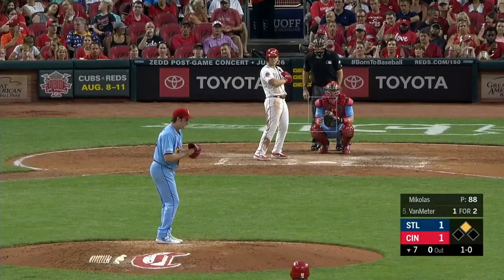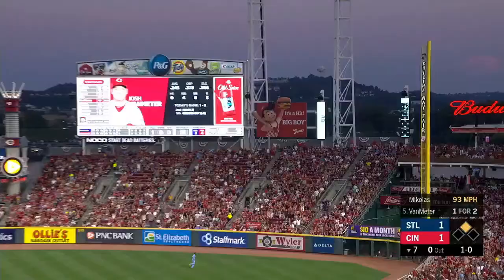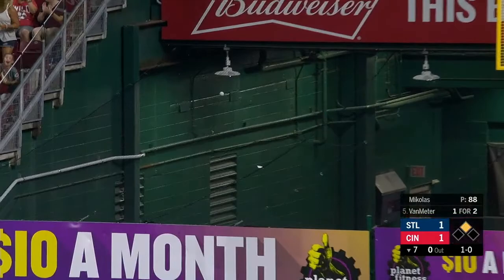Michael is just able to throw it to first in time and it's in the air! Are you kidding me? His first Major League home run!